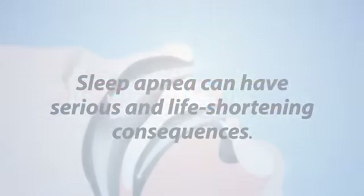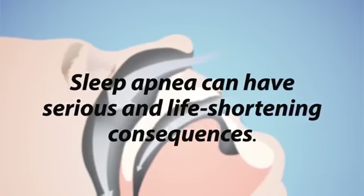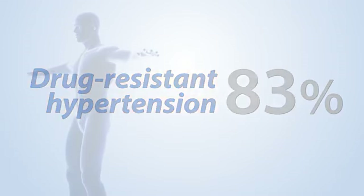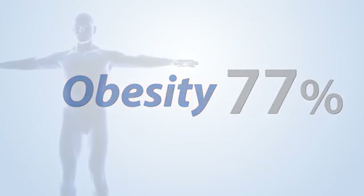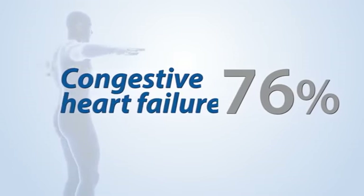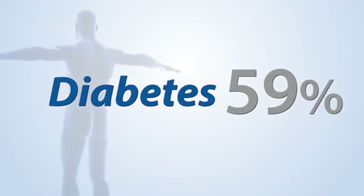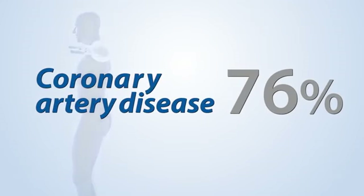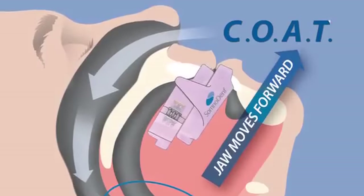Left untreated, sleep apnea can have serious and life-shortening consequences, including drug-resistant hypertension (83%), obesity (77%), erectile dysfunction (40%), congestive heart failure (76%), diabetes (59%), and coronary artery disease (76%).